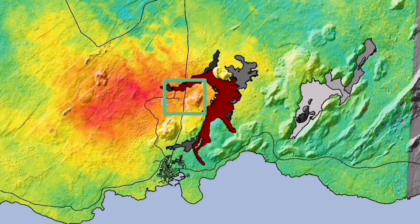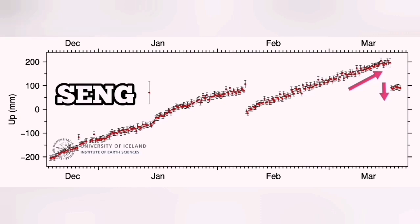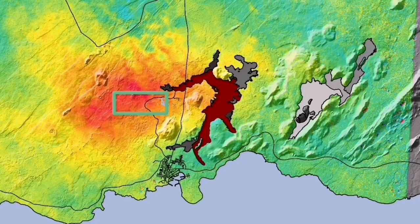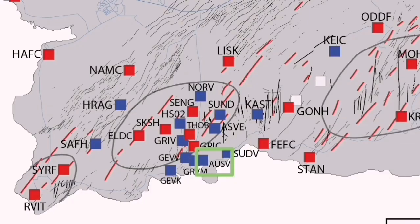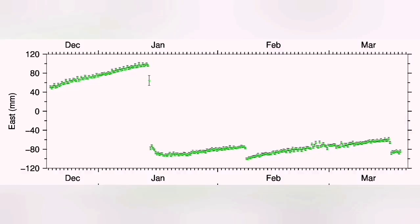This is the Svartsengi GPS data we are seeing. When we have uplift and then an eruption happens, we see a downfall — as if the ground falls due to the magma flowing from Svartsengi eastward toward the Sundhnúkur crater. At Eldvörp, we have the opposite of that. In the east-west direction, we have a contraction of the ground, and the moment the eruption happens, it starts to stretch back. What we are seeing in Grindavik is exactly the opposite of Eldvörp: up to the point of eruption, the land is actually stretching, and then after the eruption it starts to contract.